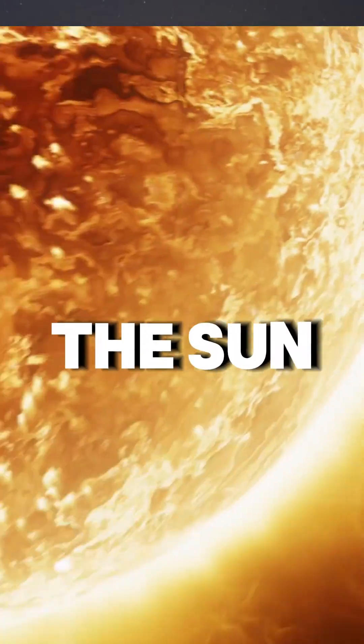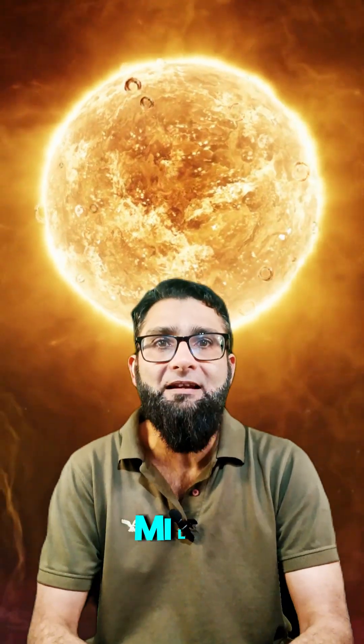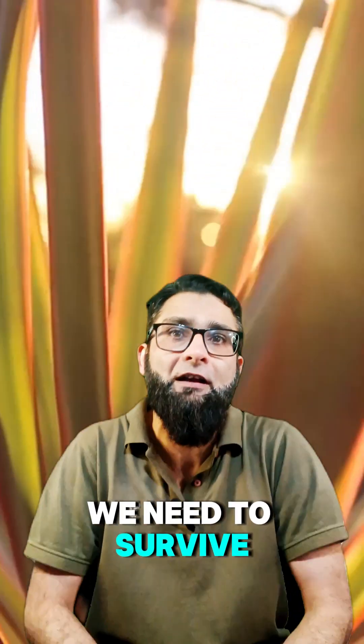Taking a journey through the solar system, starting at its center — the Sun. The Sun is a huge ball of burning gas, more than a million times bigger than Earth, and it gives us the light and heat we need to survive.